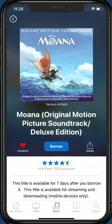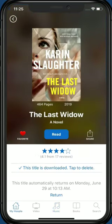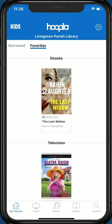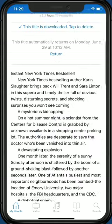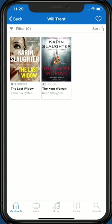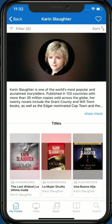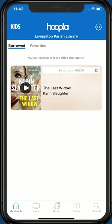To view your borrowed or favorited items, tap the My Hoopla icon at the bottom of the screen. Below the blue header, you can switch between Borrowed Items and Favorites. When exploring Hoopla, you can favorite a series by tapping the series name on the Book Details page. On the series page, tap the heart icon in the top right corner. You can also favorite an author — from the Book Details page, tap the author's name, then tap the heart icon in the top right corner.